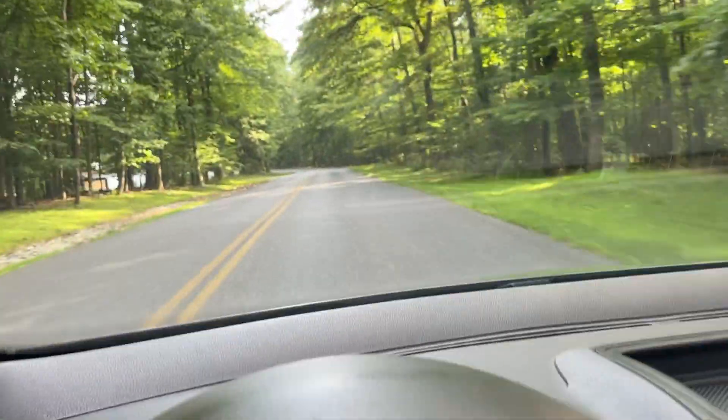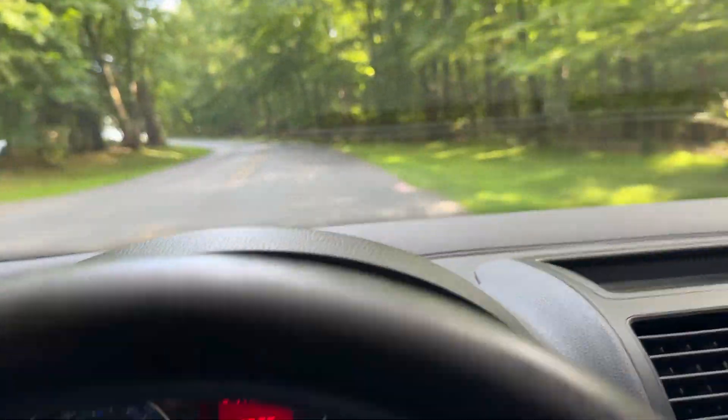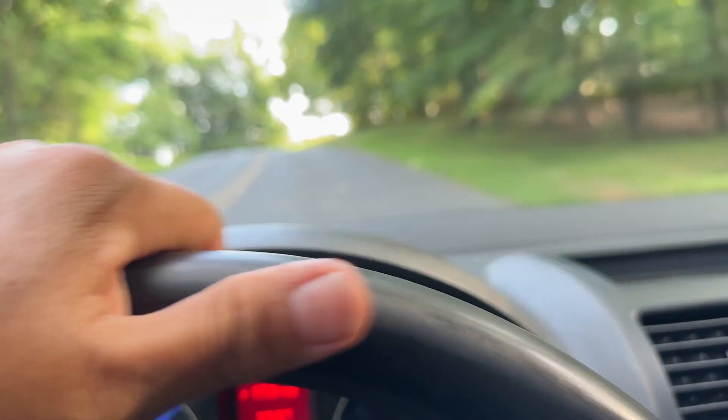That was up to 6,000 RPM. It's amazing how the all-wheel drive just holds the road like crazy.